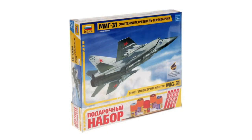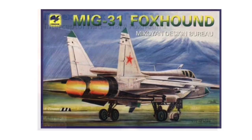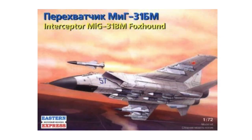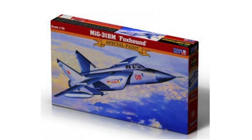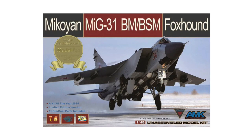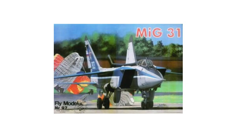The Condor release of 2001 appeared under the Eastern Express name from 2007 and as a Mr. Craft release in 2017, as well as that first ICM release. The MiG-31 is also available in other scales, including 1/48th by Avant-Garde and Hobby Boss, and in the unusual 1/33rd scale by Fly Model.